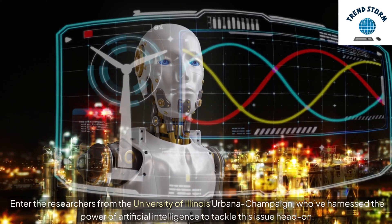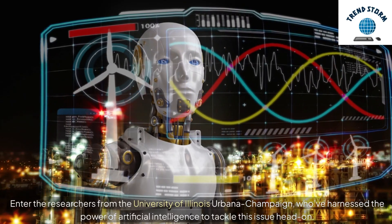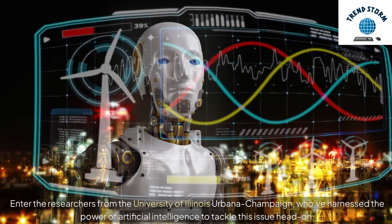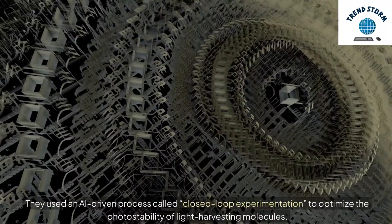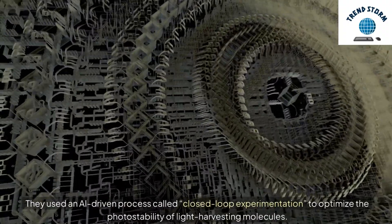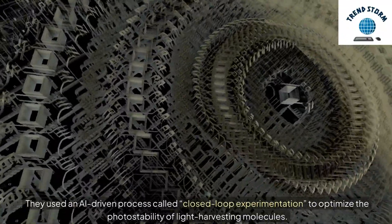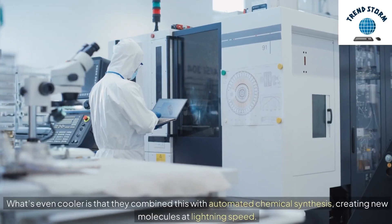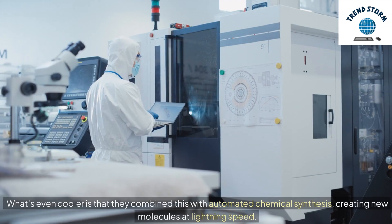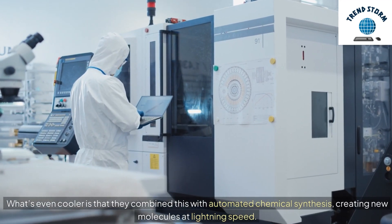Researchers from the University of Illinois Urbana-Champaign have harnessed the power of artificial intelligence to tackle this issue head-on. They used an AI-driven process called closed-loop experimentation to optimize the photostability of light-harvesting molecules. What's even cooler is that they combined this with automated chemical synthesis, creating new molecules at lightning speed.